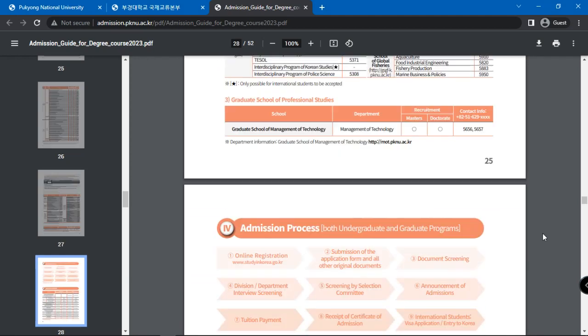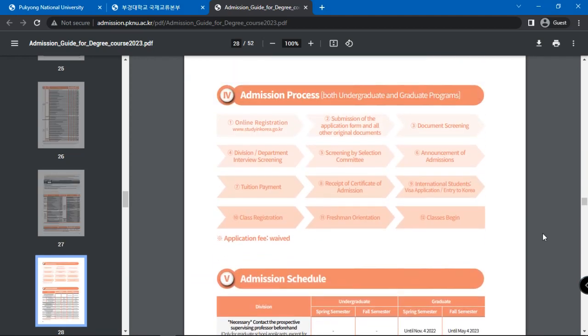The undergraduate admissions procedure is as follows. First is online registration at www.studyandkorea.go.kr. Next is submission of the application form and all other original documents. Then document screening. Then interview screening.